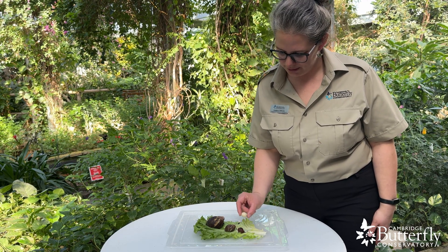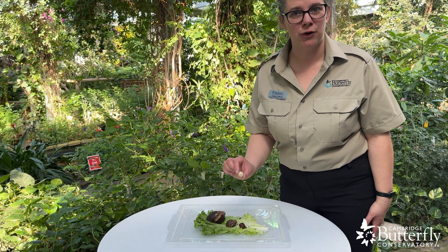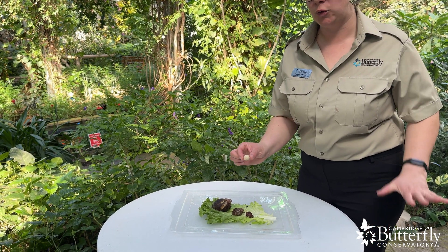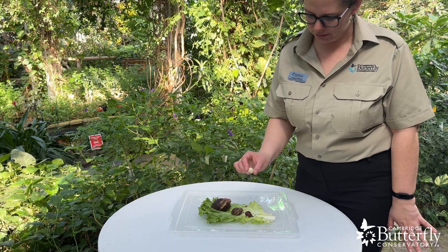Here's an example of one — it's pretty much the size of a grape, and a single snail can lay quite a few hundred eggs over the course of their lifetime.